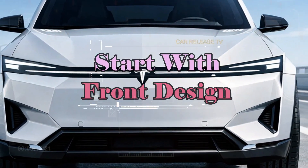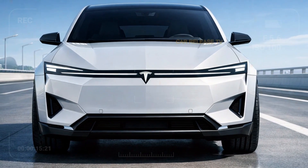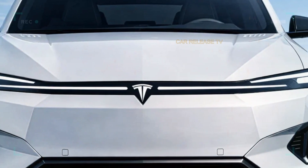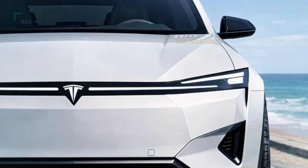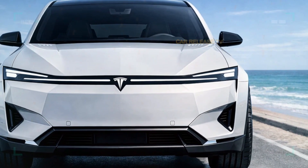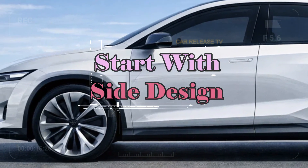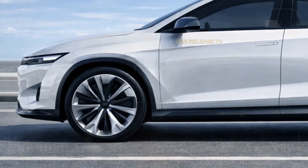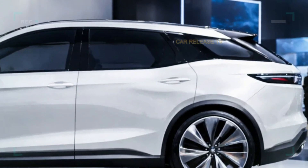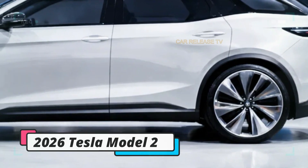Looking at the exterior, the first thing you notice is how clean and modern the design is. The front end is sharp and confident, featuring a full-width LED light bar that gives the car a high-tech signature even from a distance. The closed grille design emphasizes efficiency, while the sculpted hood adds just enough aggression to keep it from looking plain. From the side profile, the Model 2 shows a sleek and aerodynamic shape. The roofline gently slopes toward the rear, improving airflow and range. Flush door handles blend seamlessly into the body, and the large alloy wheels give the car a planted and confident stance.